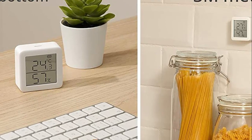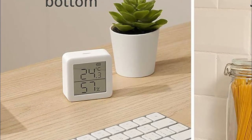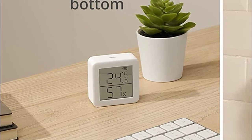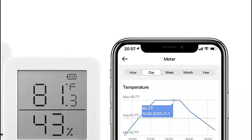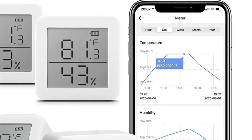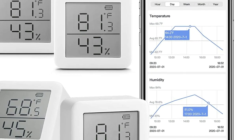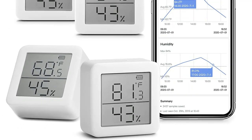When paired with the SwitchBot Hub, the meter seamlessly integrates with Amazon Alexa, Google Assistant, Siri, IFTTT, and other SwitchBot home automation products. For instance, through the SwitchBot app, you can create a scene that automatically turns on your humidifier when the humidity drops below 45% RH, or activates the AC when the temperature exceeds 25 degrees Celsius / 77 degrees Fahrenheit.